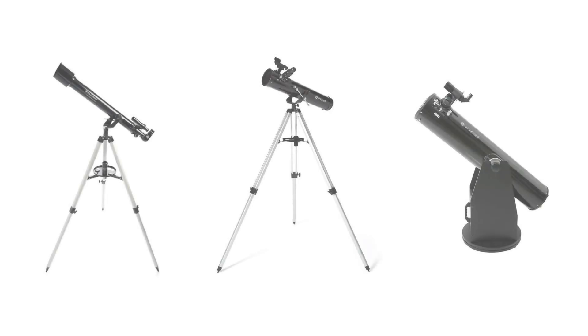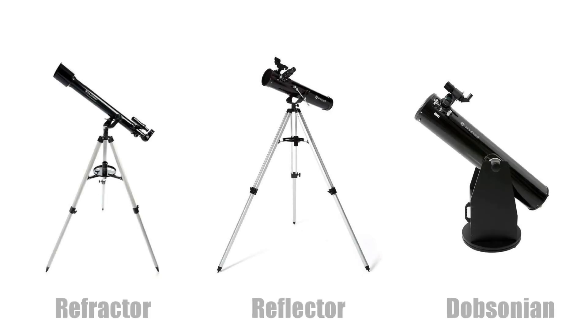There are three main types of telescopes that people start to look at for their first purchases, and those are a refractor, a reflector, and a dobsonian telescope. Although a reflector and a dobsonian are the best bang for your buck in the hobby, I actually wouldn't recommend them for a child because of the mirrors, which can bring about more maintenance and upkeep.